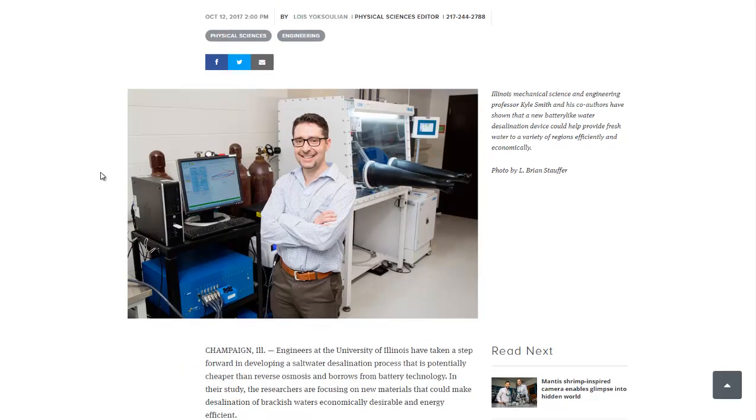Their previous study did some modeling, so they decided to build a prototype with this study. It shows that it can not only capture the sodium ions, or sodium-based salts, but also the calcium and magnesium and other salts that are present in ocean water.